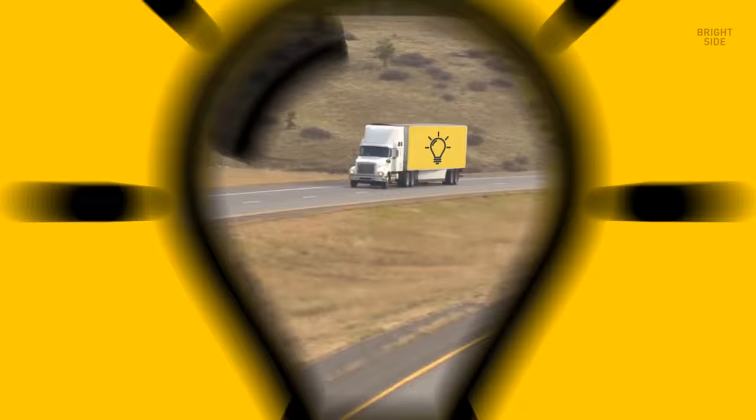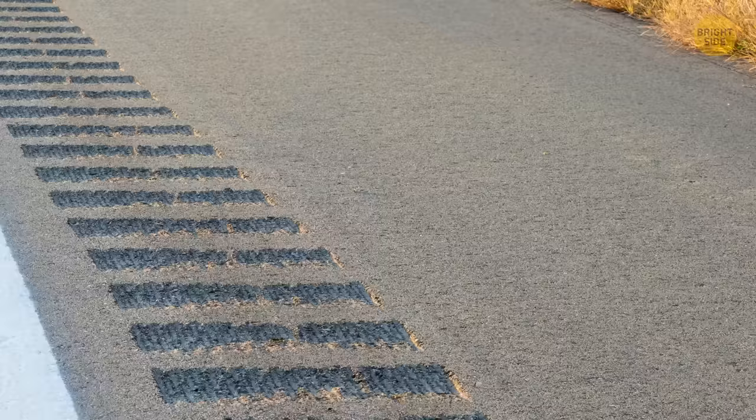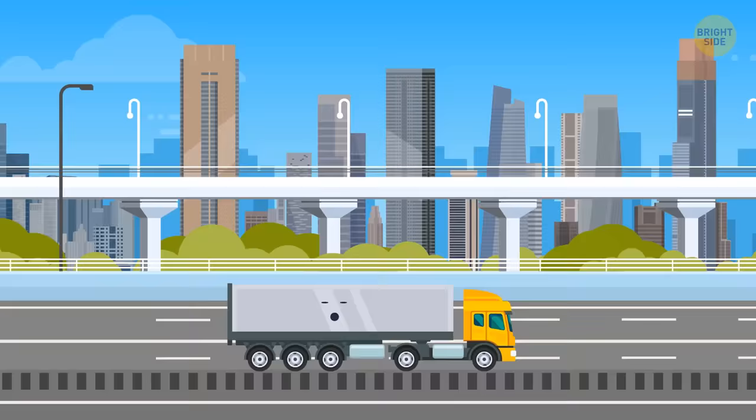If you're a truck driver, you might be familiar with this one. The rumble strips on the side of the road are there to wake up sleepy drivers who doze off behind the wheel. When your tires drift onto these strips, the noise and vibration work like an alarm clock.